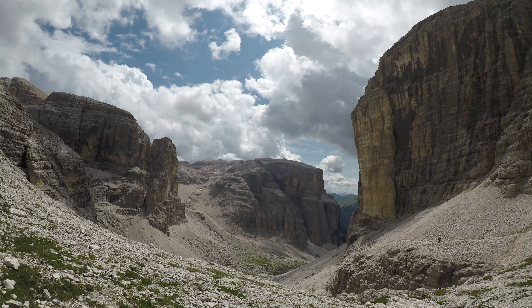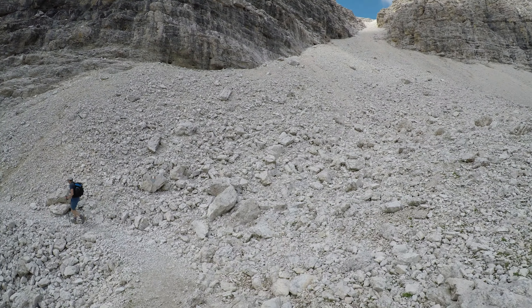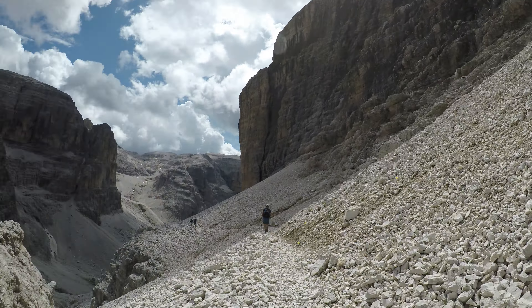Si comincia una lunga discesa nella profonda Val Elasties, prima con paesaggio dai tratti lunari e poi bucolico via via che si perde quota.